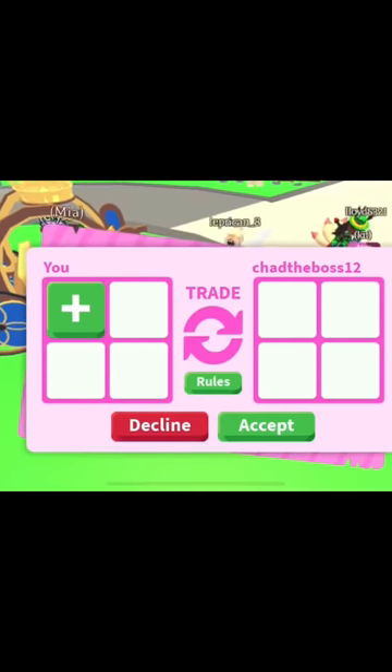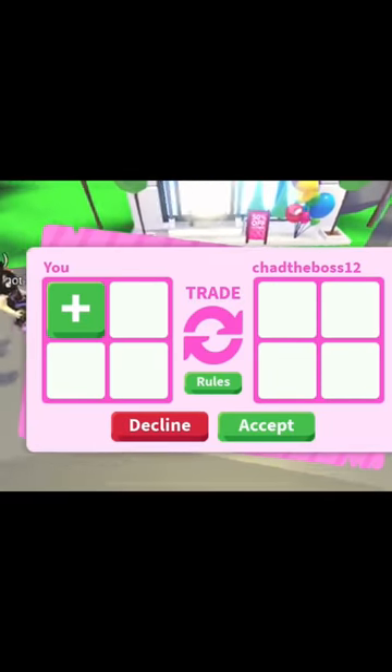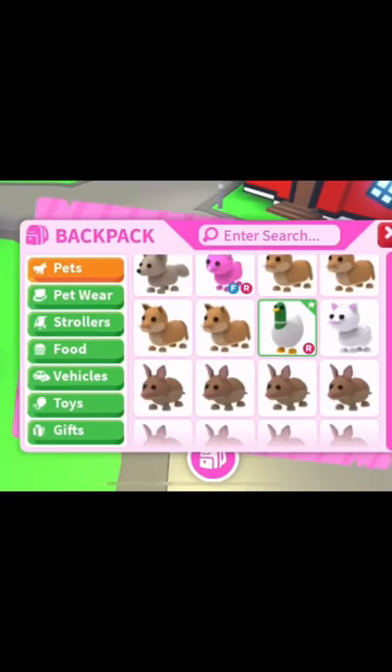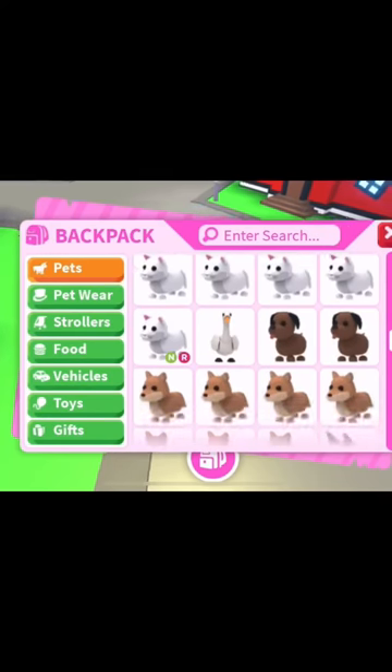Just like the Safari animals — the giraffes and the elephants are super popular now, they're worth legendaries because they're hard to find. In fact, I'm looking for a crocodile. Here we are just in my inventory picking out animals.